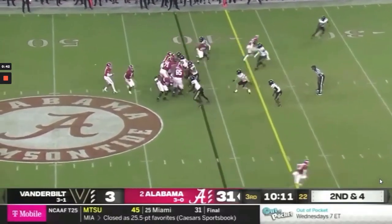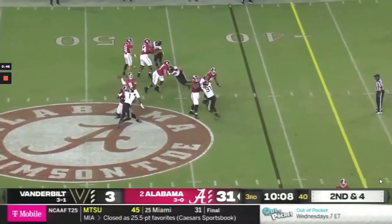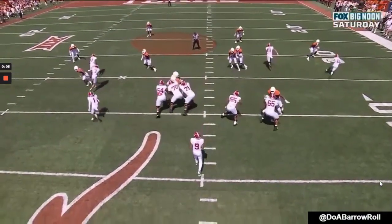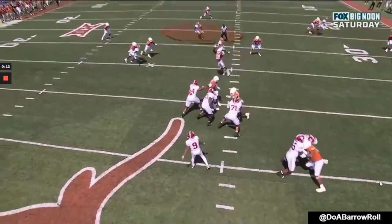In the last play, you see that patience in the pocket once again, where he's going to hang, step up into the pocket, and drive this deep crosser to the field over 30 air yards. He also knows when he has to put touch on the football to layer it over underneath defenders. This play here is a perfect example of that.